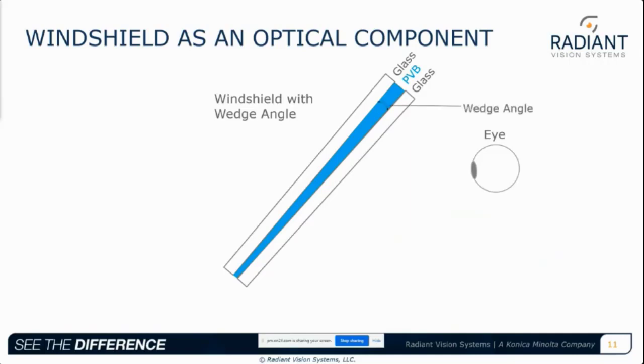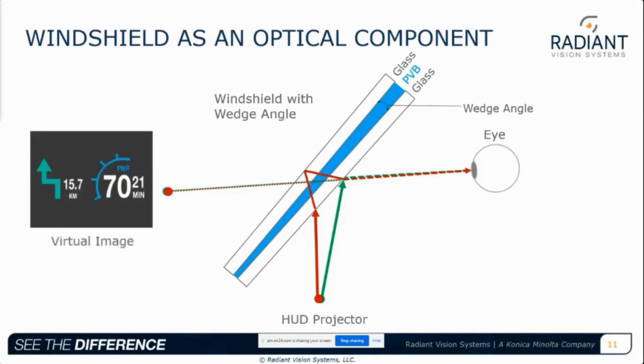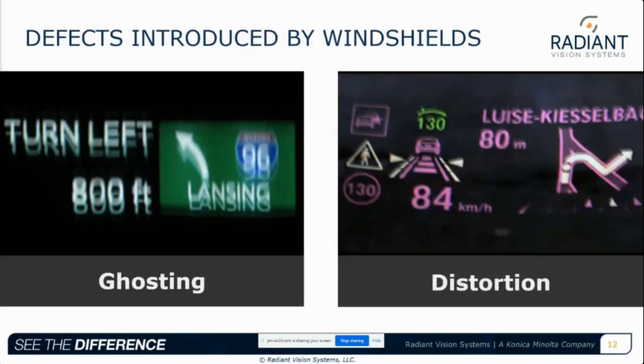To ensure the light reflected from multiple surfaces of the windshield is directed appropriately to the driver's eye, a small wedge angle is introduced, often by changing the thickness of the PVB layer. With the appropriate angle, the light rays accurately reflect from the inner and outer surfaces of the windshield and come together as a single clear image to the driver's eye. Like any optical component, the integrity of the windshield's composition can have a significant impact on how light is projected.